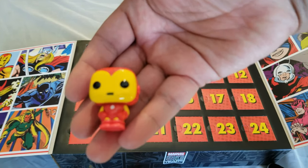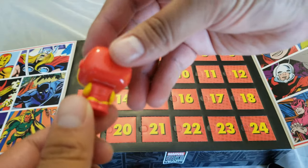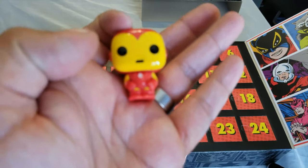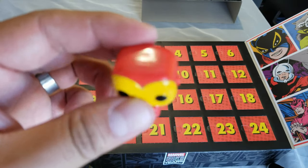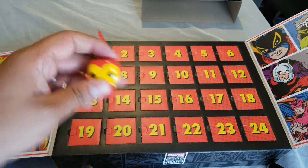Yeah, it's going to be kind of difficult to focus. There it is — we have a tiny little Iron Man and Harry Potter from the other one. That's the first day, and I'll see you in one video every day. Thank you very much for watching. If you liked it, give it a thumbs up and think about subscribing. Bye bye!